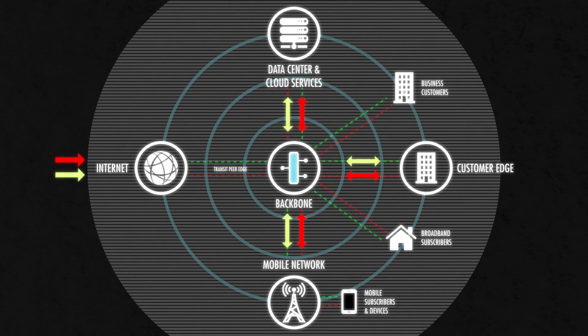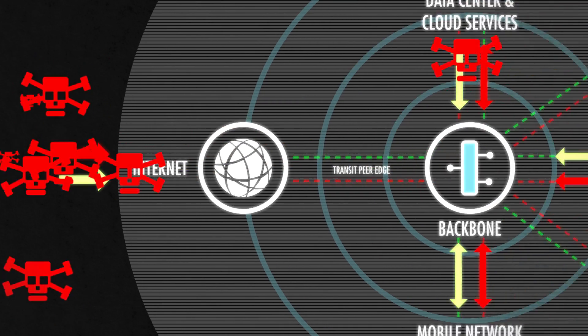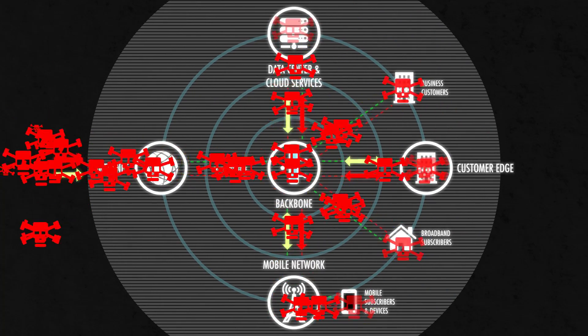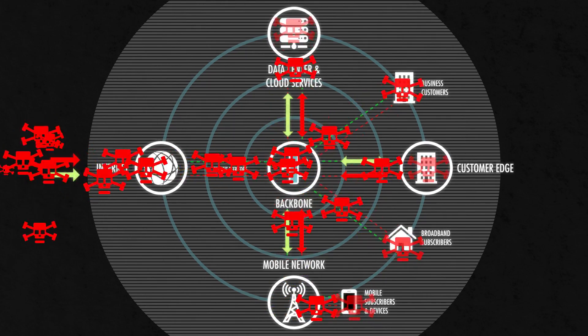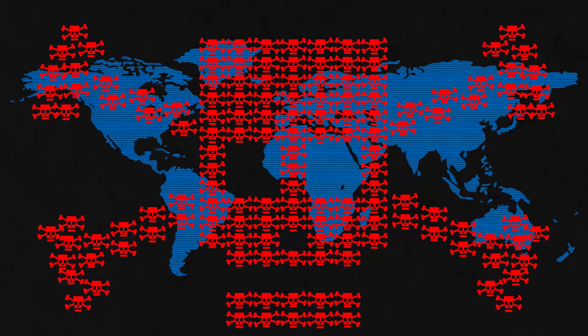Sometimes these anomalies are non-malicious in nature, but many times they are due to DDoS attacks. And when you're under a DDoS attack, every second counts. So it's critical that you detect and stop these threats before they impact the performance or availability of your services. Modern-day DDoS attacks are complex, as they use a dynamic combination of volumetric and application layer attack vectors.